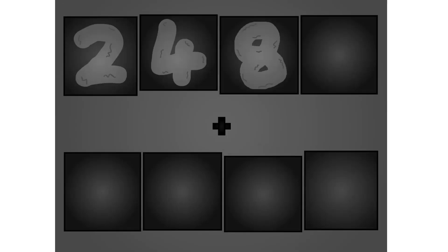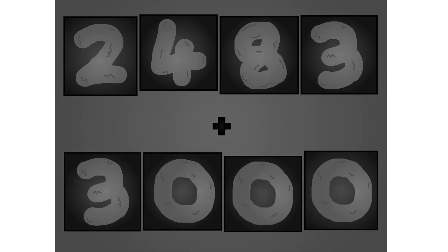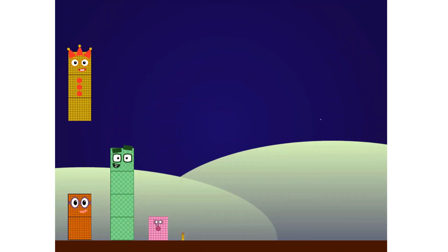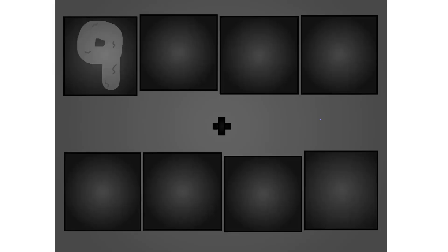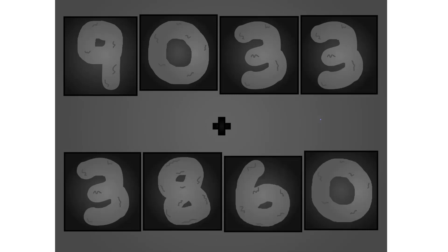2, 2, 3 plus 3, 0, 0, 0, 0. Here they come! 5, 0, 3, 3 plus 3, 8, 6, 0. Wow! Awesome!